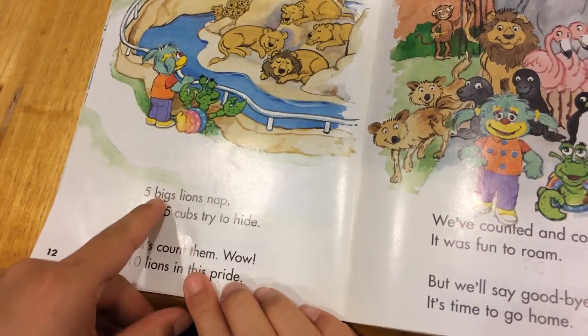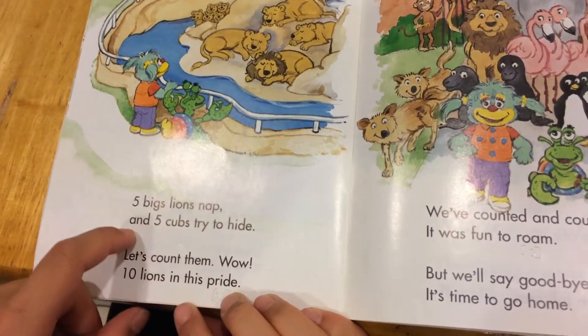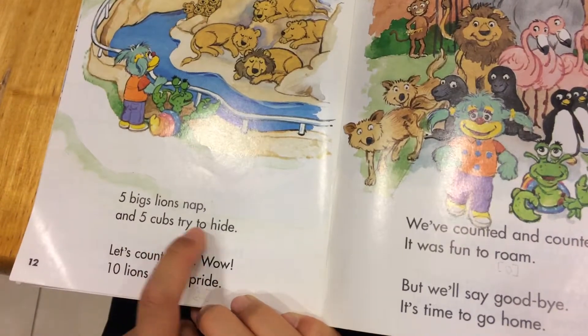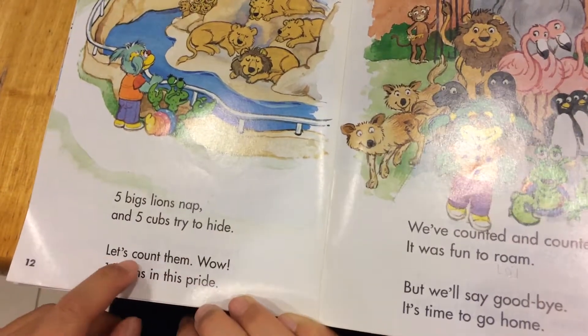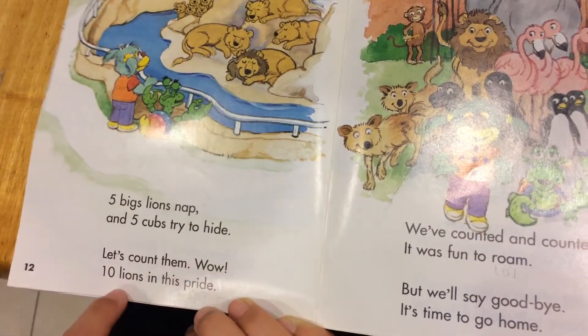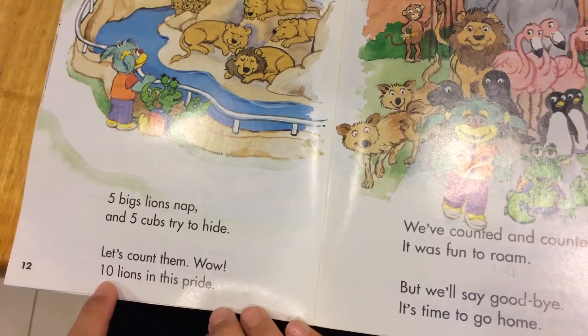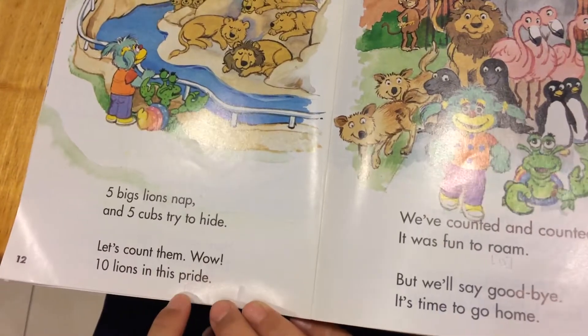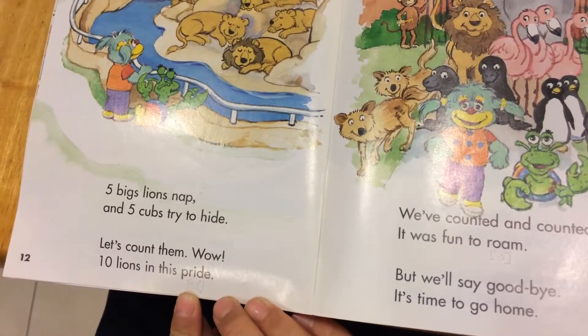Five big lions nap, and five cubs try to hide. Let's count them — ten lions in this pride.